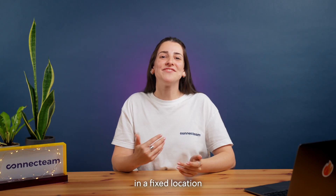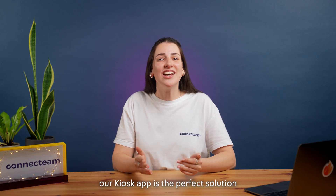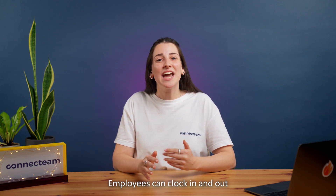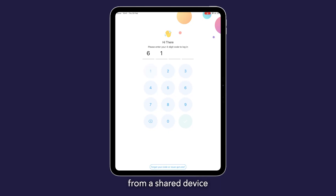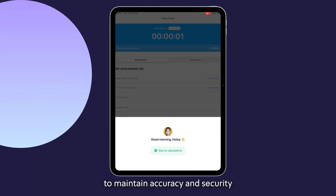For businesses that operate in a fixed location — like retail stores, warehouses, or restaurants — our kiosk app is the perfect solution. Employees can clock in and out from a shared device using unique pin codes or selfie pictures to maintain accuracy and security.